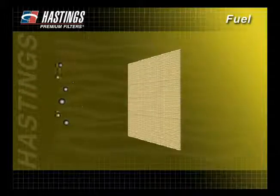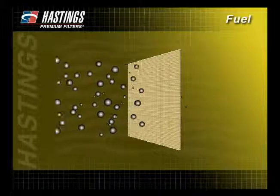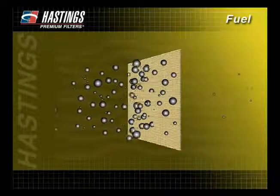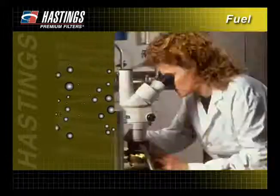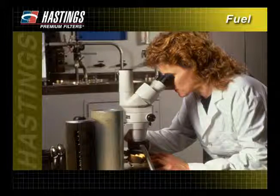Remember, as fuel filters become plugged, they are doing their job. However, if a filter seems to have become plugged after just a short time, it could be that there are too many contaminants in the fuel. To help identify the problem, you may want to remove the filter and send it to a certified lab for further inspection. If the media is covered with slime, it is an indication of a fungus or bacteria problem in the fuel. Your best course of action is to treat the system with a biocide.